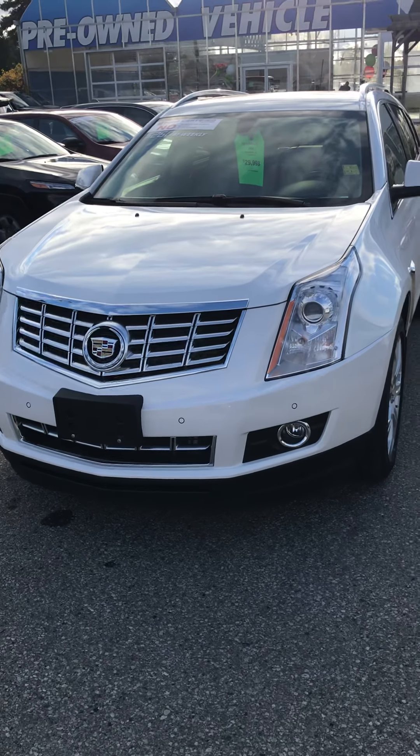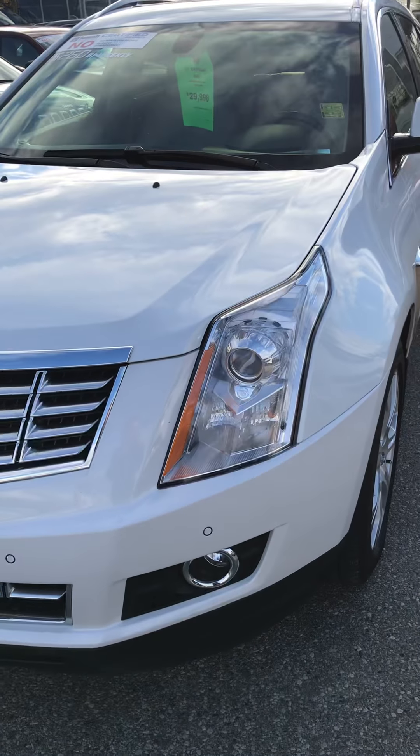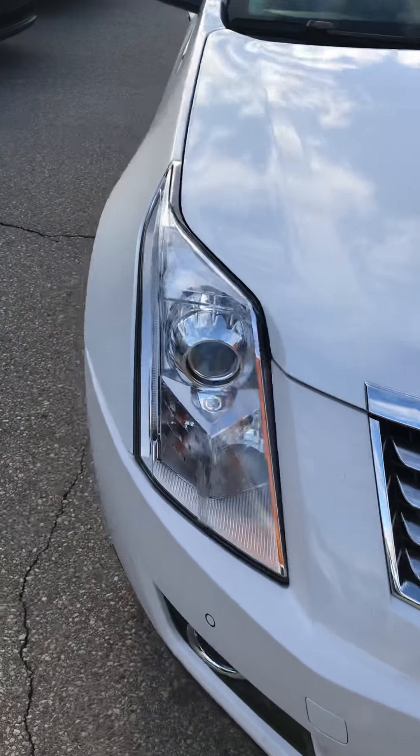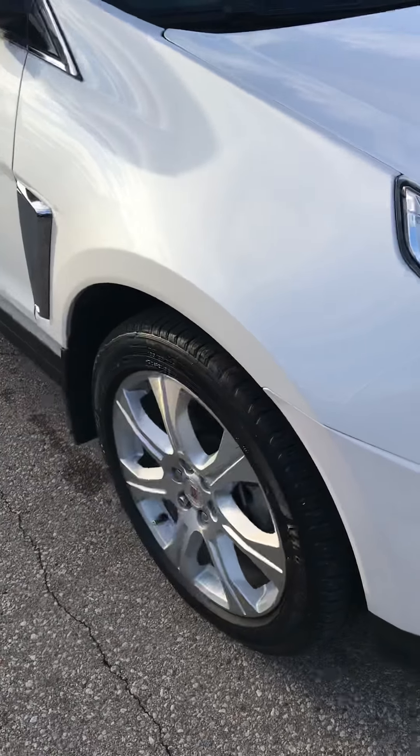Here is the 2015 Cadillac SRX. It is in fact white and not silver as the ad states — I apologize for the confusion.